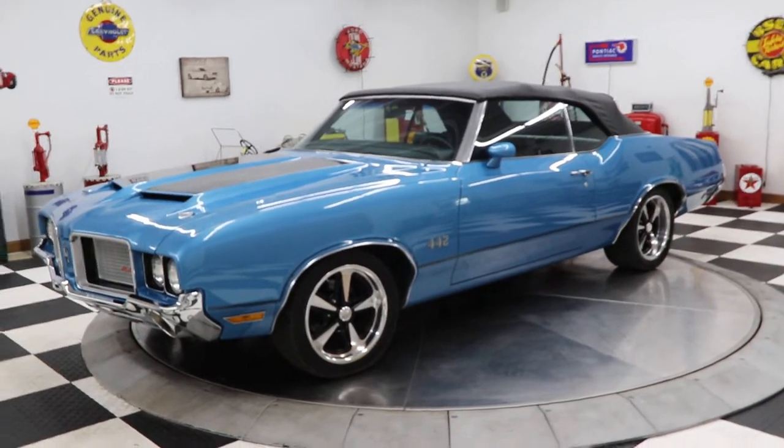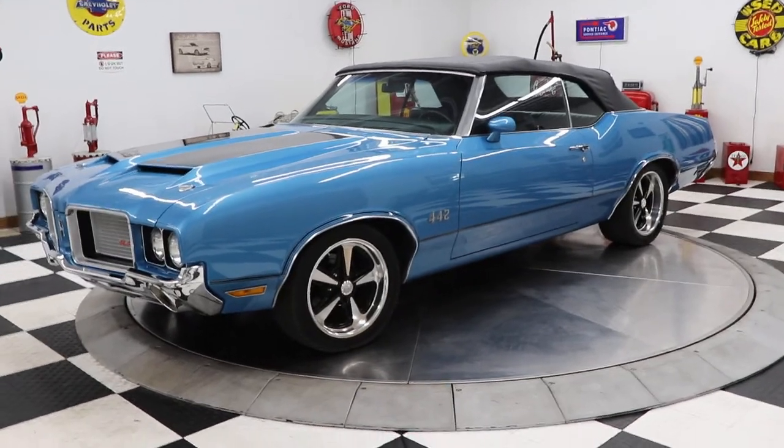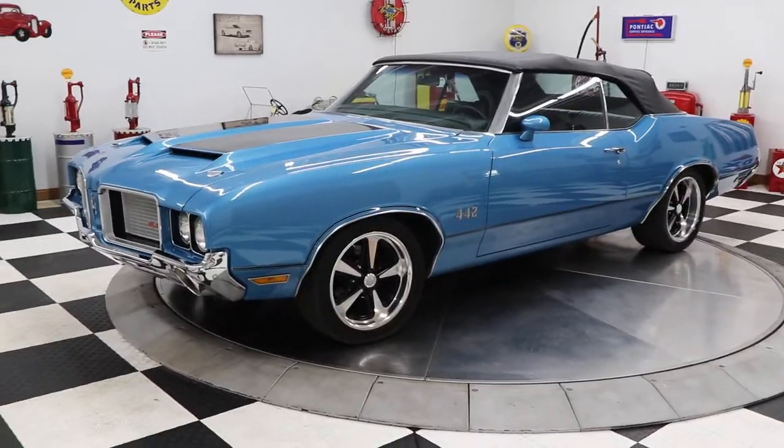Good afternoon everyone, Adam here at Kenyon Classic Cars in Clarence, Iowa. We're going to show you this afternoon a 1972 Oldsmobile Cutlass 442.